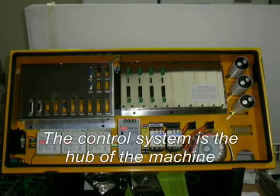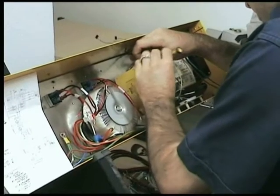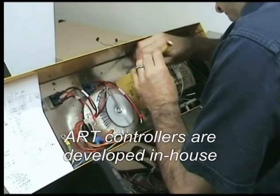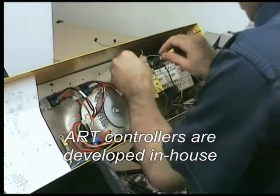Did you know that most machine manufacturers do not make their own control system? ART, on the other hand, have been manufacturing their own control systems since 1997. Over this period, ART has gained a large knowledge base that allows them to be flexible.